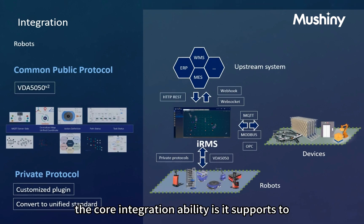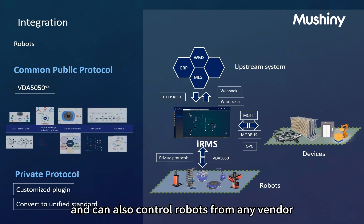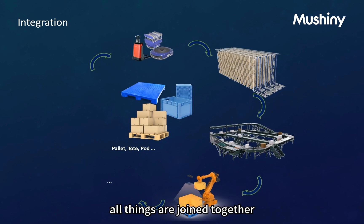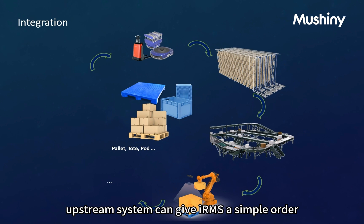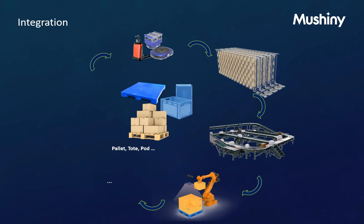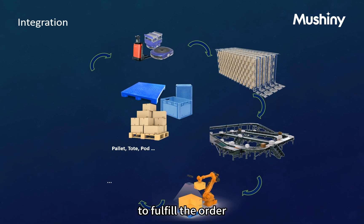The core integration capability is that IRMS supports controlling robots via VDA5050, which is a public protocol, and can also control robots from any vendor with a customized plugin. As a result, the upstream system can give IRMS a simple order specifying which loads to transfer to which location, and IRMS will seamlessly coordinate all devices to fulfill the order.